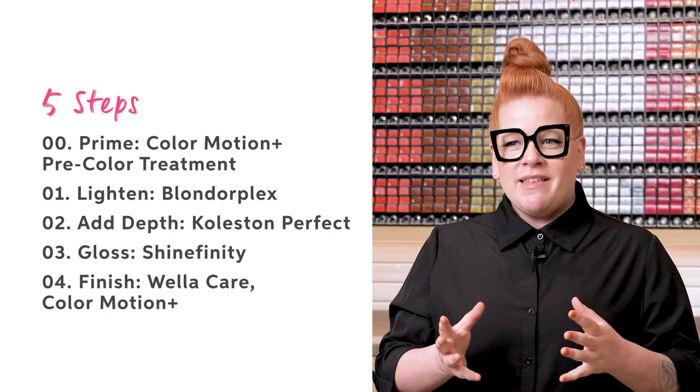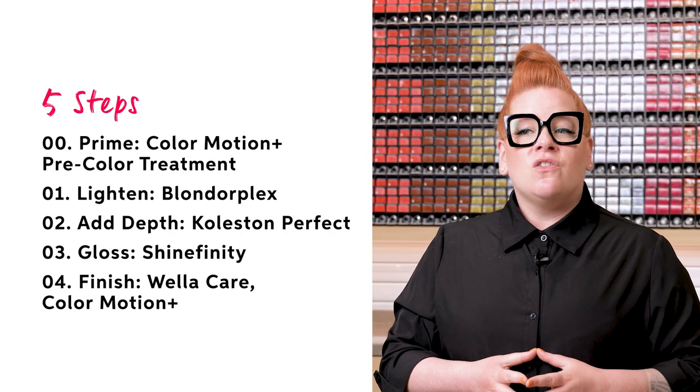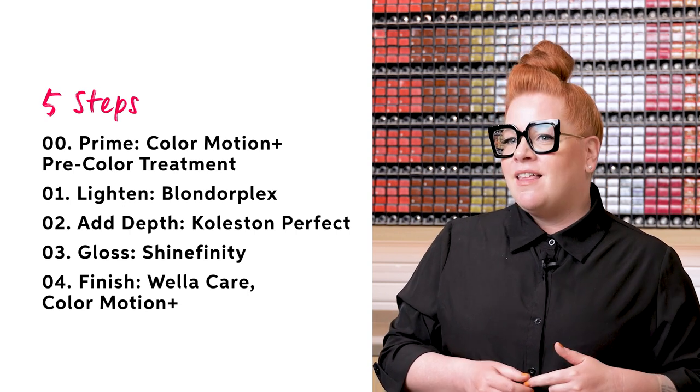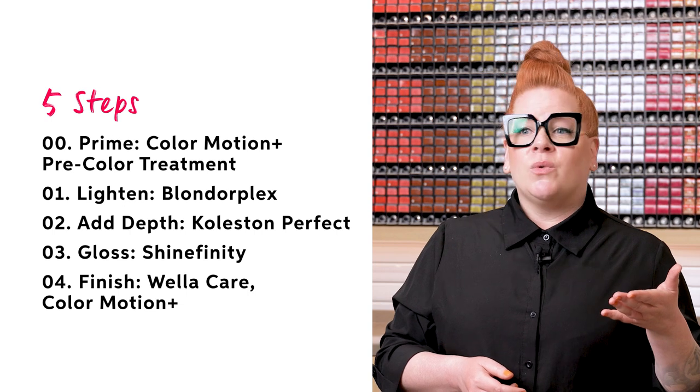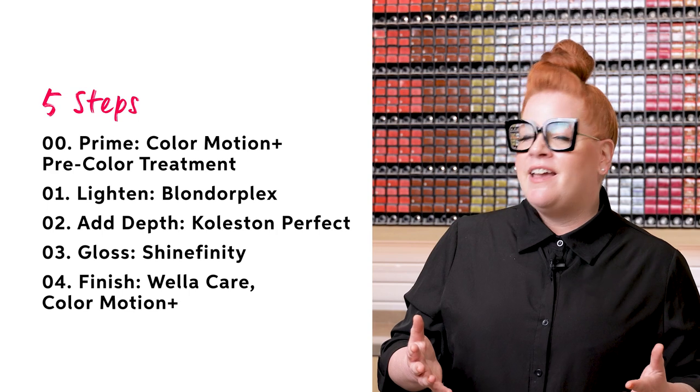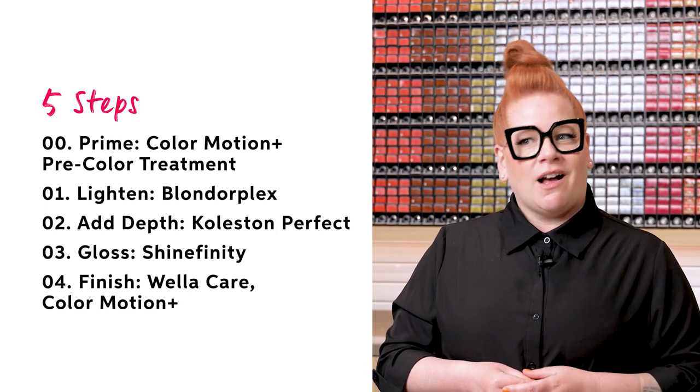For our destination, we're wanting to add some brightness around the face, so we're going to focus on a nice rich cool base with some soft neutral clay bronze dimension through the mid-lengths and ends. For the service, we're doing an express face frame with chunky highlights in five steps: prime with Color Motion Plus Pre-Color Treatment, lighten with Blondor Plex, add depth with Cholestone Perfect, gloss with Shinefinity, and finish with care with Color Motion Plus.